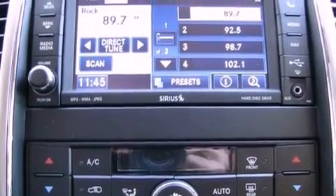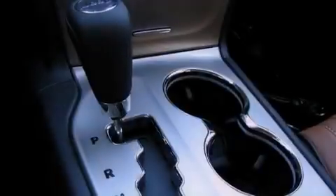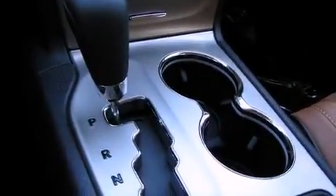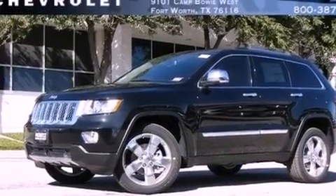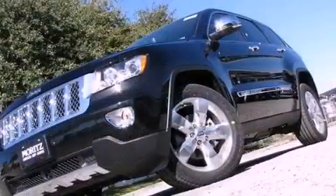A rear spoiler, an anti-lock braking system, memory settings for the driver's seat positions so you can recall your favorite position with the push of one button, and a sunroof that enables you to fill the cabin with fresh air at the push of a button.